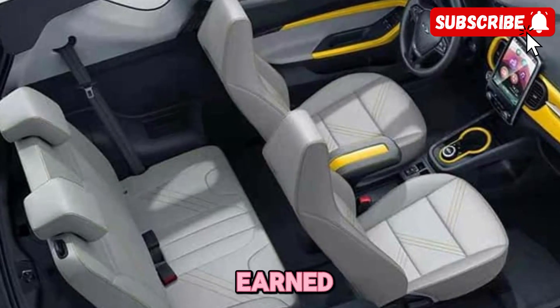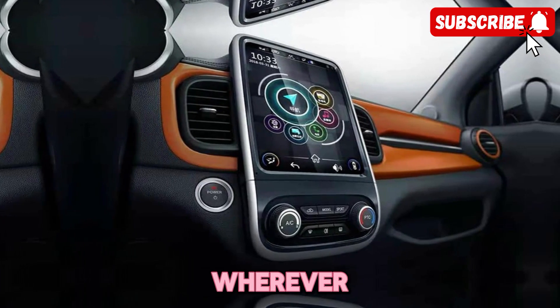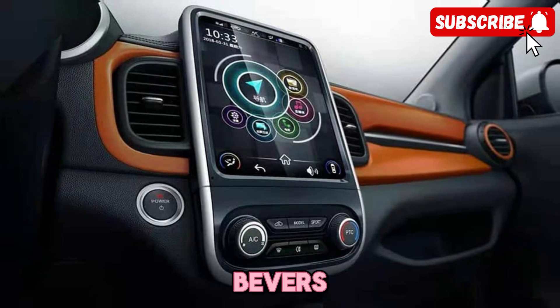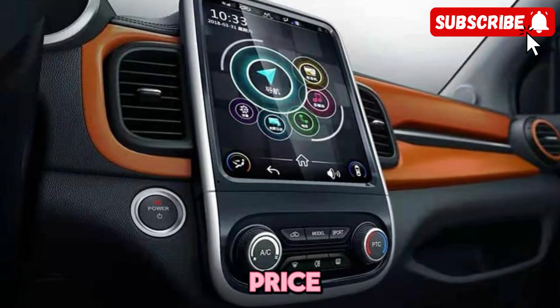From advanced driver assistance systems to a robust safety cage, this car has earned top marks in crash tests and is designed to give you peace of mind wherever you go. Perhaps the most impressive thing about the Cherry Plan ZQ1BEV is its affordability.